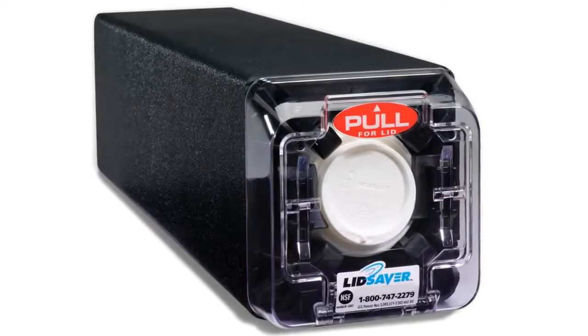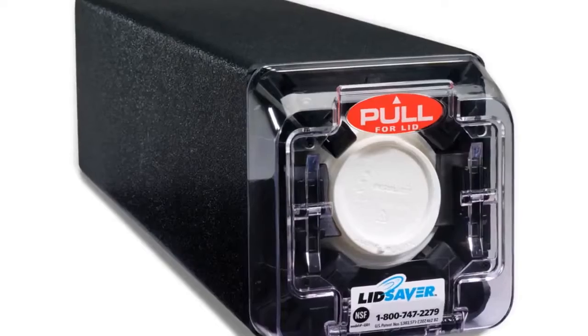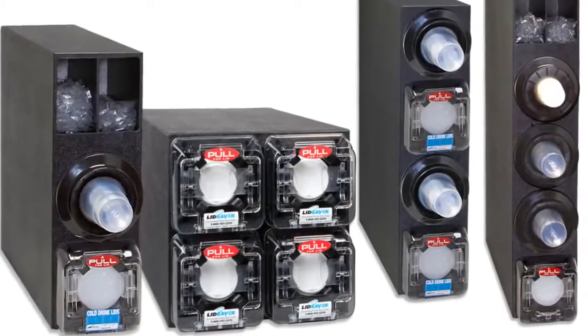The Lid Saver is constructed of very durable ABS plastic polycarbonate, so the cabinet design on the counter is very strong. We can customize it so that other things can be kept neat and orderly, again avoiding waste and unsanitary conditions.